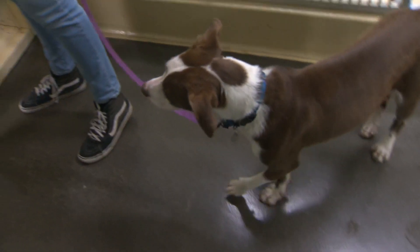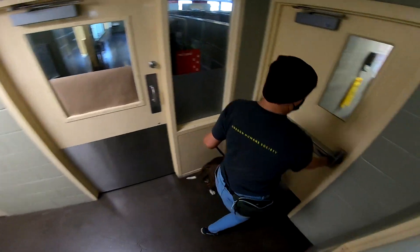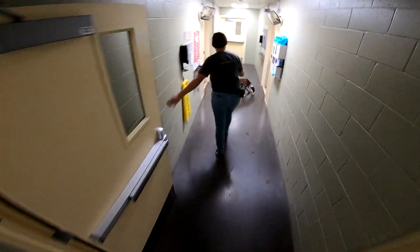Evan has now graduated from the B-MOD program. He's ready to be adopted, thanks to the experts who helped him get rid of the bad behaviors. I'm Steven Redland, KGW News.